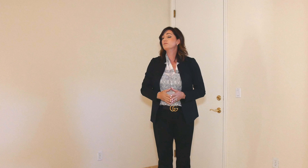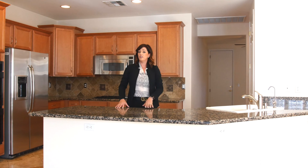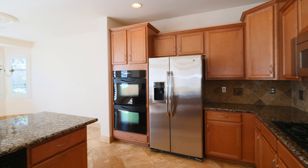This home has a unique feature called a surprise room. You could use it as an office, a bar, or a bonus room. It's located right off of the kitchen. You could also opt to make this third-car tandem garage a fourth bedroom — it was modeled as such during the time the home was being built.